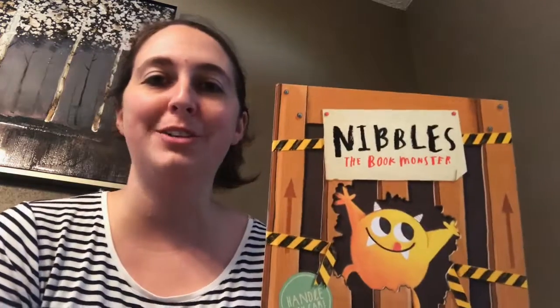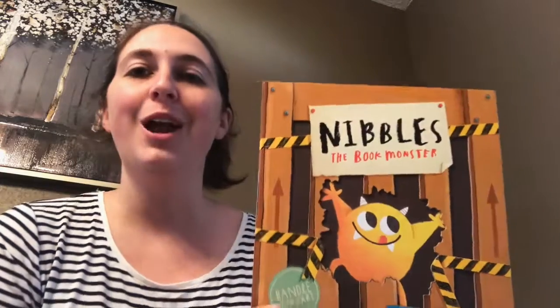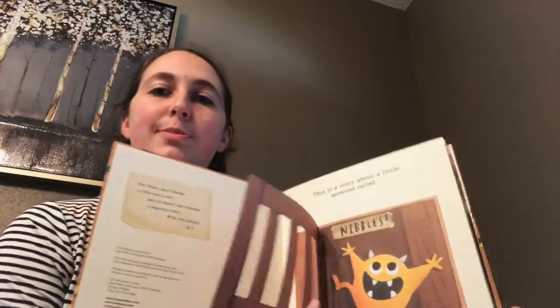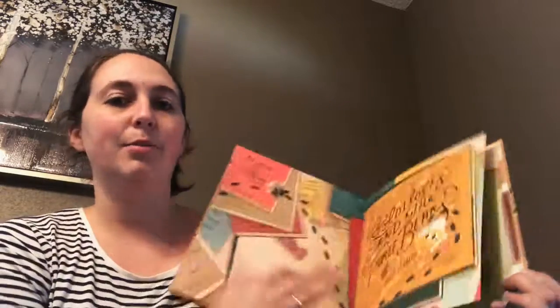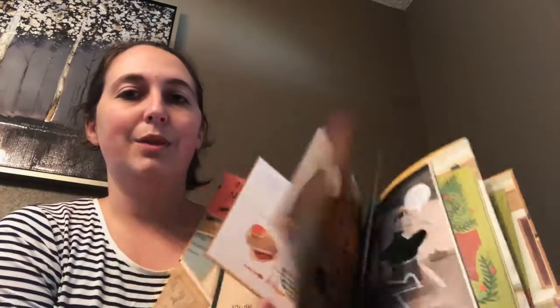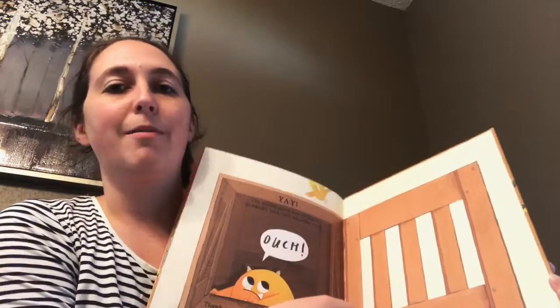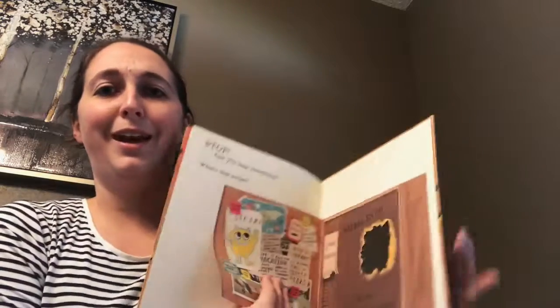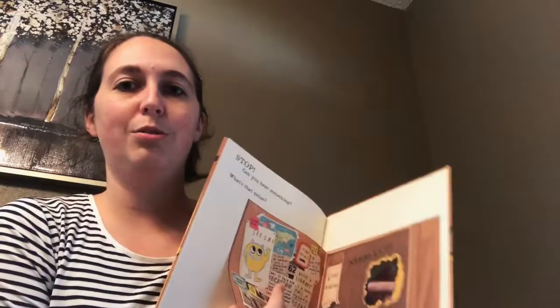One of my very first bedtime story favorite books ever was Nibbles the Book Monster. He likes to eat his way through different books, and on each page there's some kind of flap and you're always trying to find Nibbles throughout the book. Since he likes books, he eats his way through Goldilocks and the Three Bears, Little Red Riding Hood, and just keeps eating his way through all the books. The best part is at the end — he gets caught and then eats his way out of the book, and it's so cool because there's actually a hole in the book.